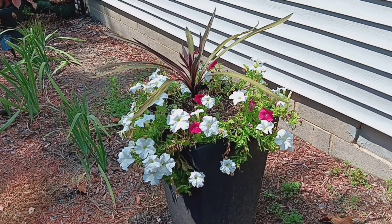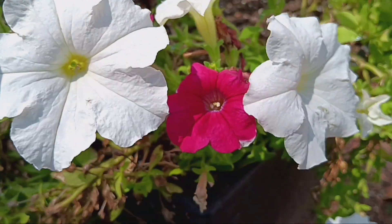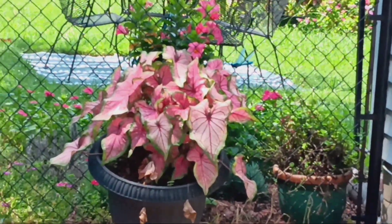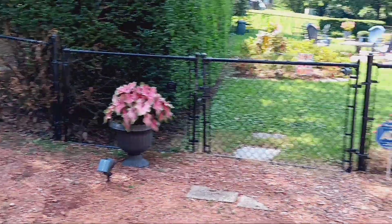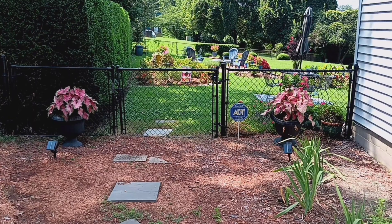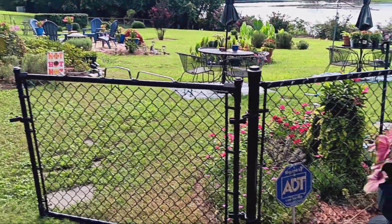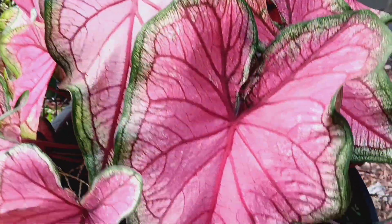Our pot on the side here gets a lot of sun and we've really had to keep this one watered because it gets a lot of sunlight off of the siding too. The puppy loves here on this entrance have their pink look to them and they are nice and full — they were half this size when we planted them. Going around to the backyard, we have them on both sides of the entrance.